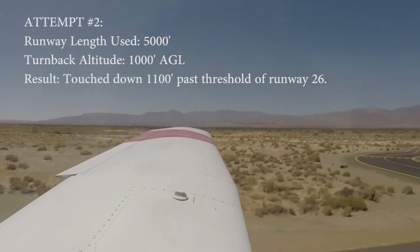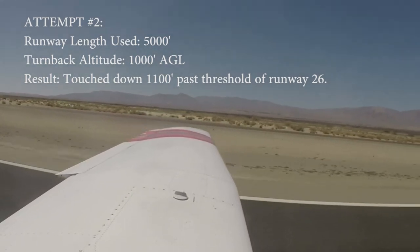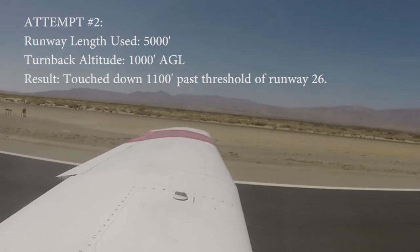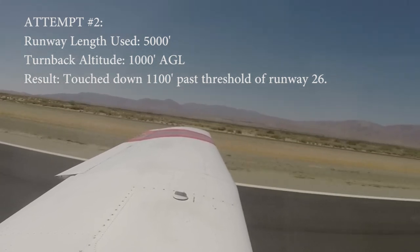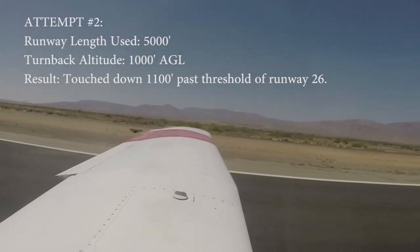Oh boy. It really floated. Yeah, there's the 1,000-foot markers.